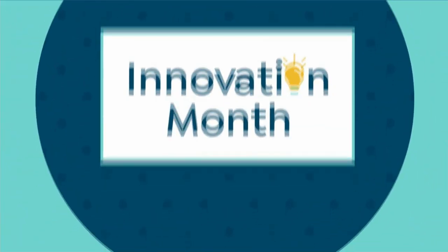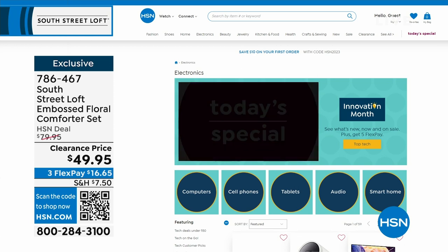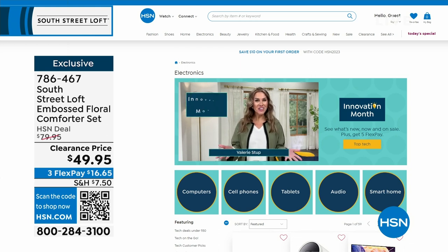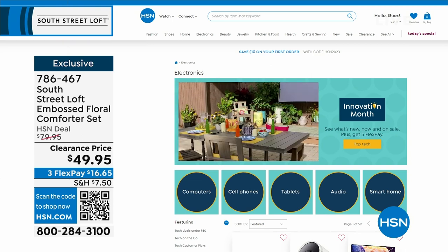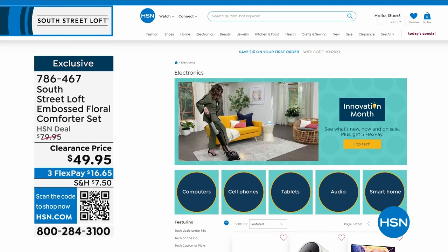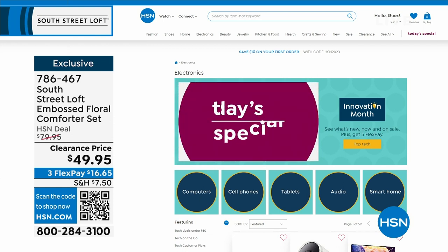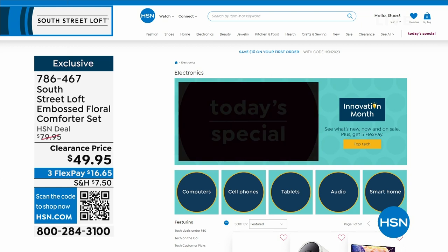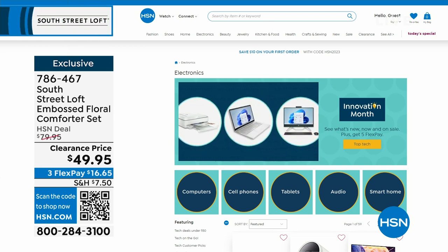It's not only Customer Appreciation Month — it's also Innovation Month, meaning all the latest technology and gadgets from the biggest name brands. Maybe it's a computer, cell phone, tablet, audio, or smart home innovations. Find them all on hsn.com by searching Innovation Month. This coming Monday on Open House, the 10 p.m. hour is dedicated to Innovation Month with three brand-new, never-before-seen items.